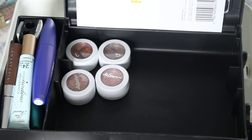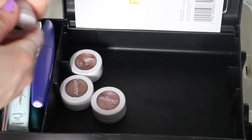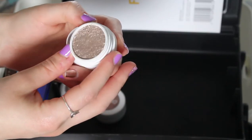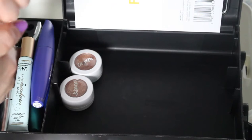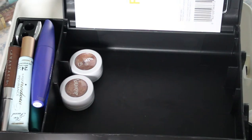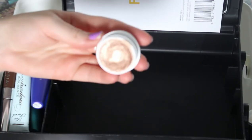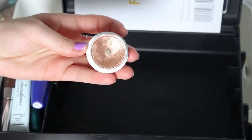Then I have four Colourpop eyeshadows. We've got I Heart This, Summer Lovin', Birthday Girl, and Amaze. You can definitely tell that I love Colourpop eyeshadows.